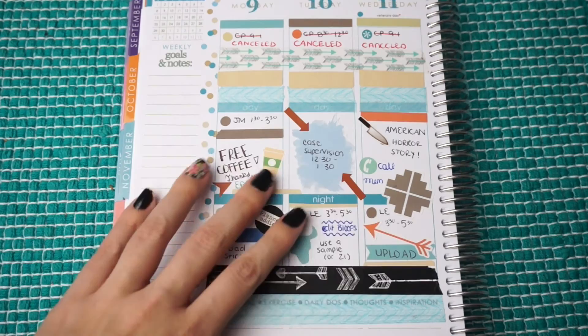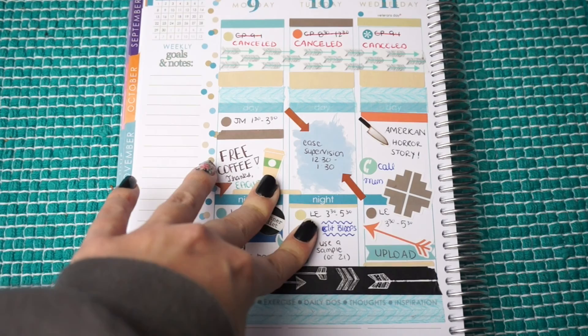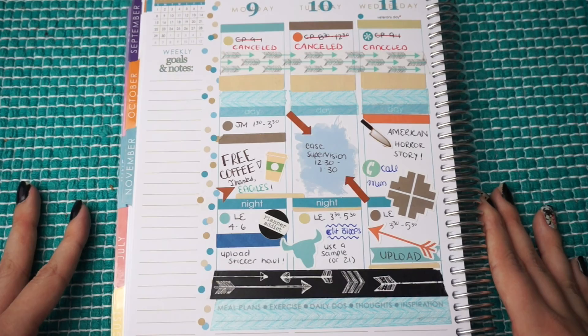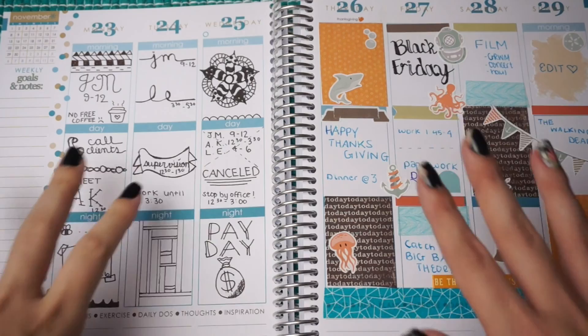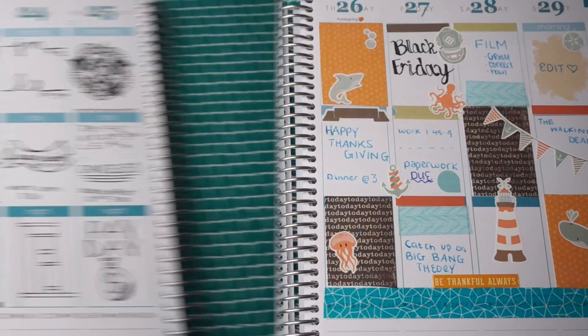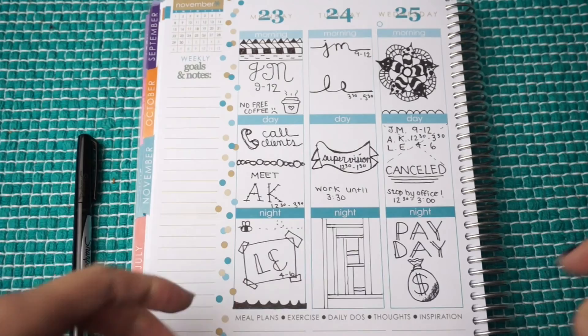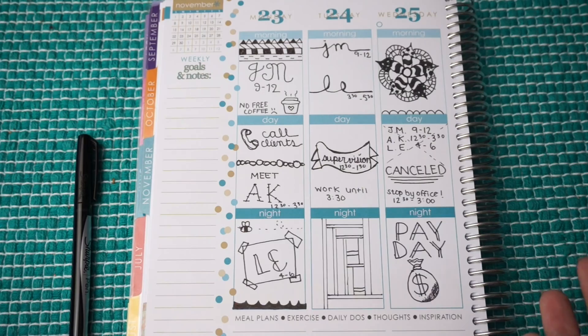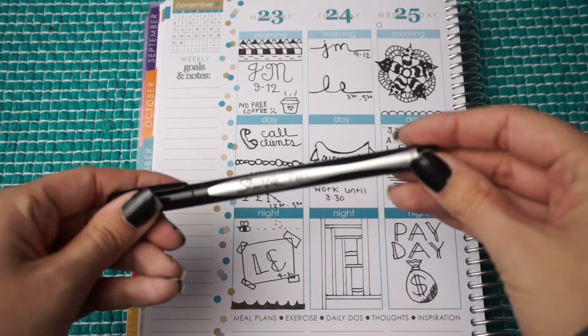I'm trying to move more towards a no-white-space spread, though I know I probably won't fully reach that. But this was my first attempt — one of the first spreads where I really tried to fill up as much space as possible. Here's an example of how I do two different themes per week so I can still use stickers and decorate, but if I don't have enough stickers, this is what I do. So this was my first attempt at a basically no-sticker spread — your girl doesn't have too much money to be spending on stickers right now.